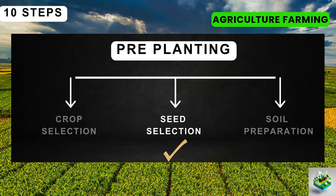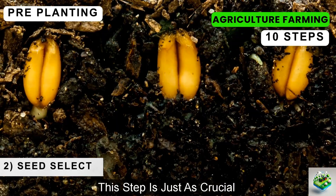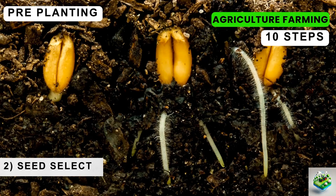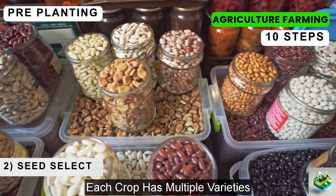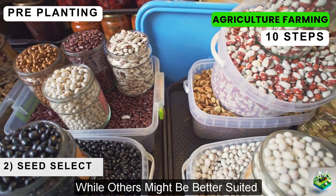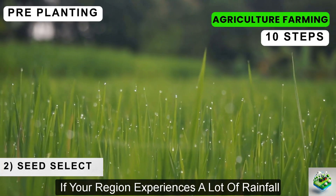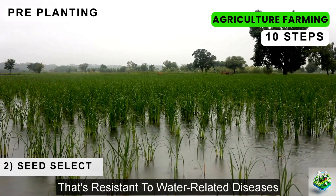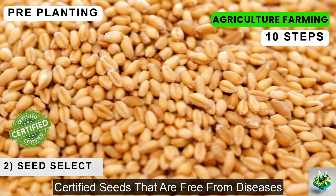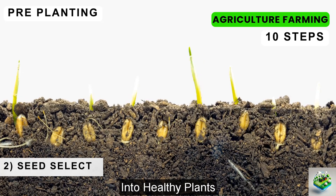Once you've chosen the right crop for your farm, the next step is selecting the best seeds. This step is just as crucial because the quality of seeds directly affects the health and yield of your plants. Start by considering seed variety — each crop has multiple varieties, each with its own advantages. Some might be more resistant to pests or diseases, while others might be better suited for the specific climate conditions of your area. For example, if your region experiences a lot of rainfall, choose a variety that's resistant to water-related diseases. Always opt for high-quality, certified seeds that are free from diseases, as these have a higher germination rate and are more likely to grow into healthy plants.